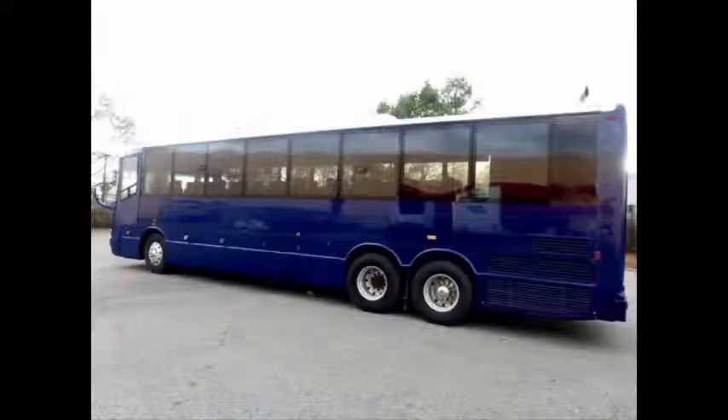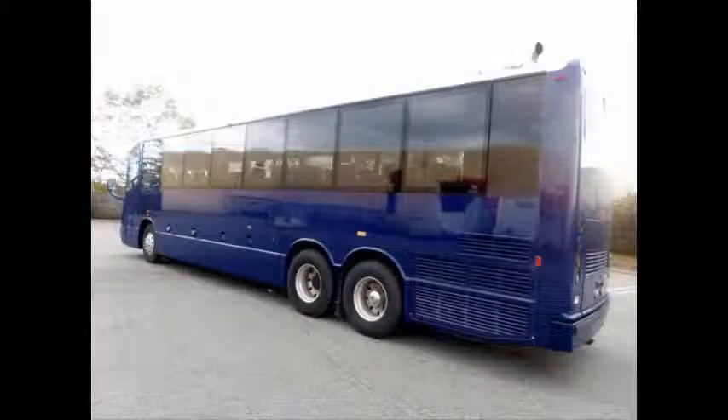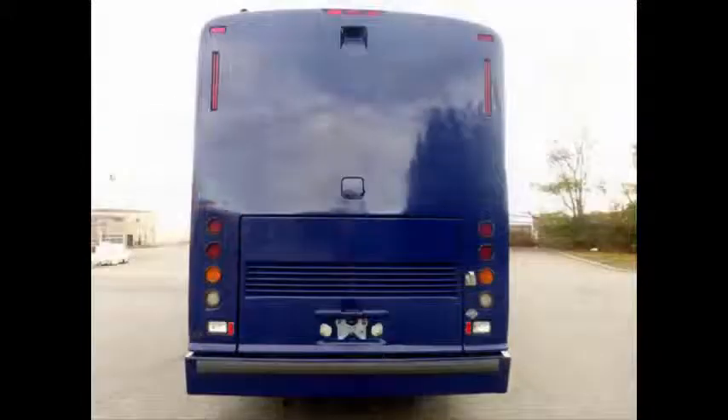It has a one-owner, accident-free AutoCheck report. This Bluebird bus would be a great vehicle for your transportation company, shuttle service, church, school, college, or association. It has luxurious accommodations for all passengers, including ice-cold front and rear air conditioning and a heating unit for the colder months.